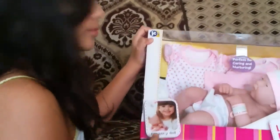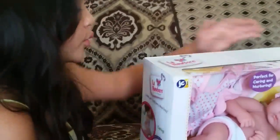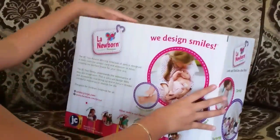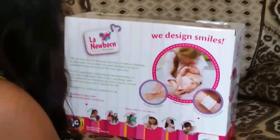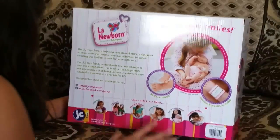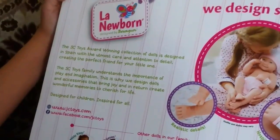She also has a bandage to cover up. Does it poop or pee? No, it doesn't drink anything either. You could wash it because this is straight out of the package and not painted or reborn, so it feels like a real baby. It's good for caring and nurturing. The JC Toys award-winning collection of dolls is designed in Spain with the utmost care and attention to detail, creating the perfect friend. JC Toys understands the importance of play and imagination.